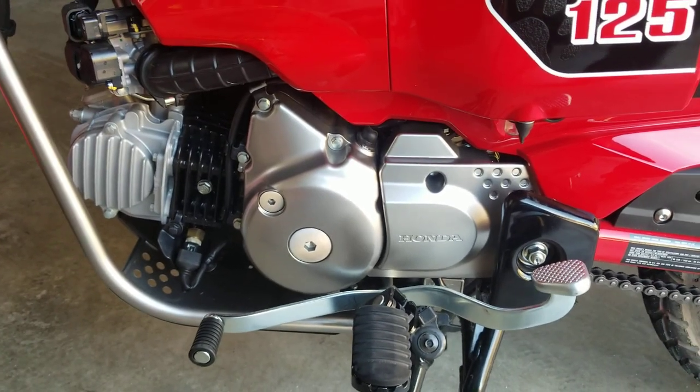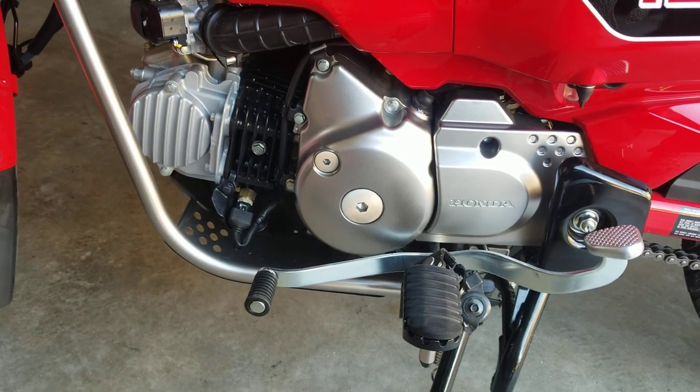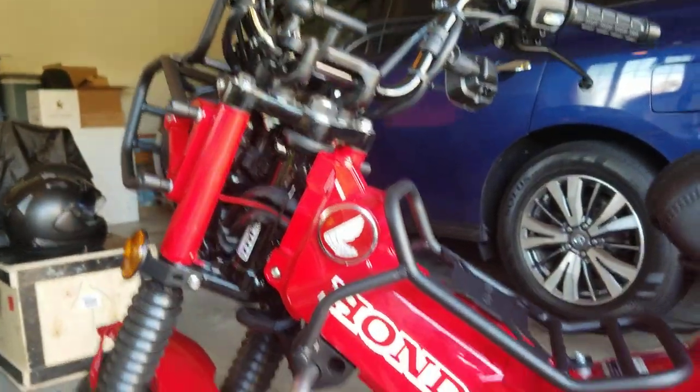Good morning, it's the North Carolina Canuck with Little Bikes Big Adventures. I'm going to talk a bit about the actual shifting of the 2021 CT 125, the Honda Trail.